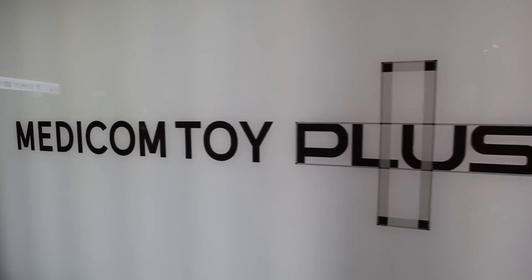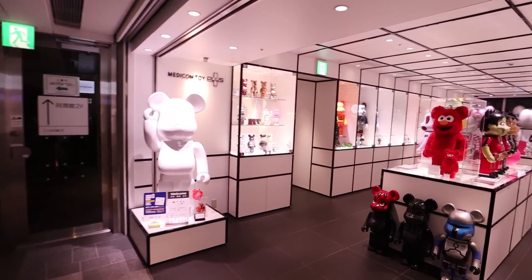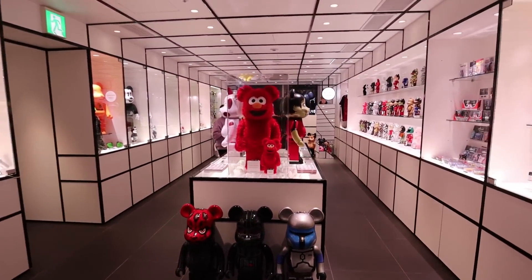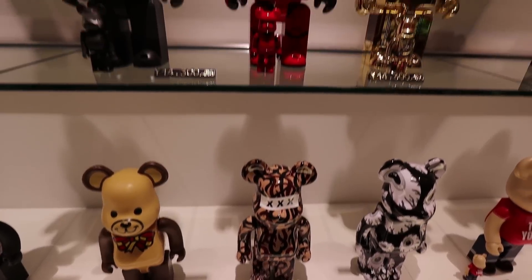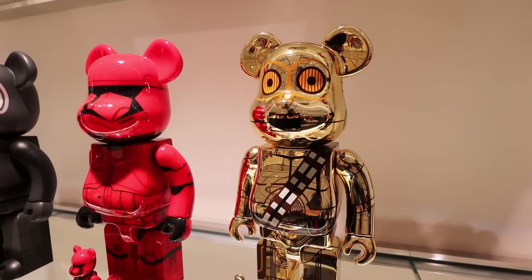We're currently at Harajuku for some shopping — it's quiet. That's the pros of travelling to Harajuku during winter. We're at Medicom Toy Plus and it sells a whole bunch of Bearbricks — first time I've seen Bearbricks in Japan. I've settled for the Star Wars one, this golden boy. Hell yeah!